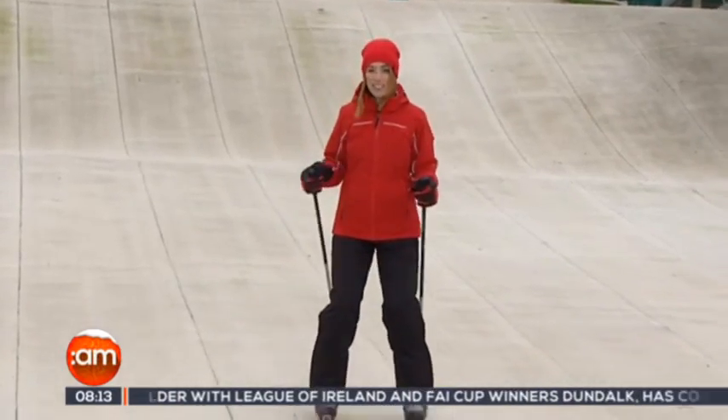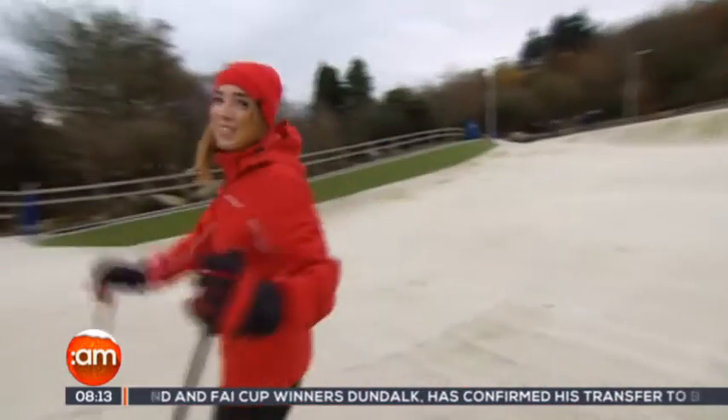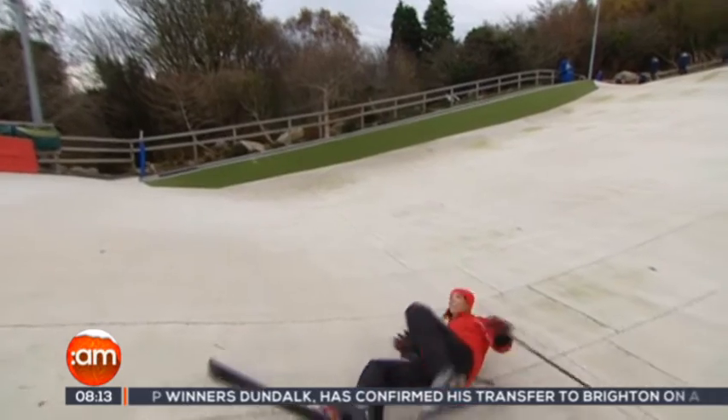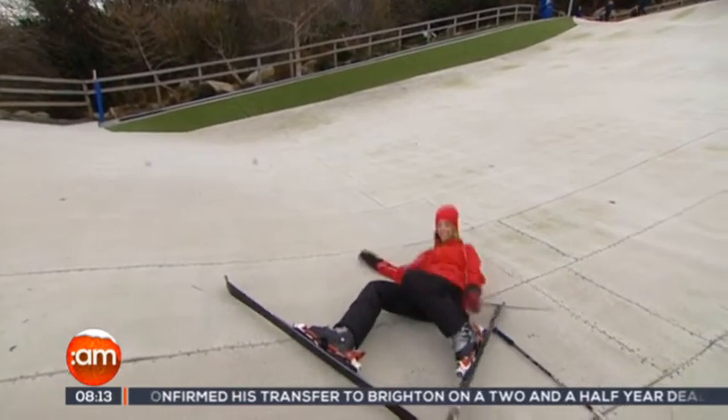It's that time of the year again where everybody is thinking about their ski holidays. We're here at Kilternan ski resort to get some tips from the pros and to check out Aldi's new ski range, launched on December 3rd.